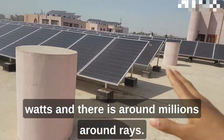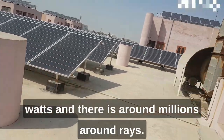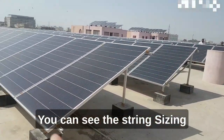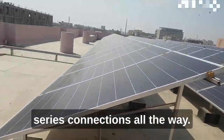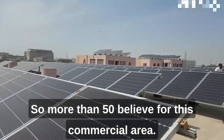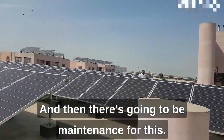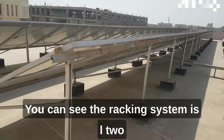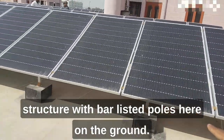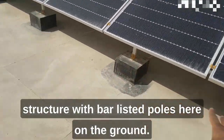Each panel is around 485 watts and there are millions of arrays, as you can see. String sizing with series connections all the way — more than 50 kilowatts, I believe, for this commercial area.